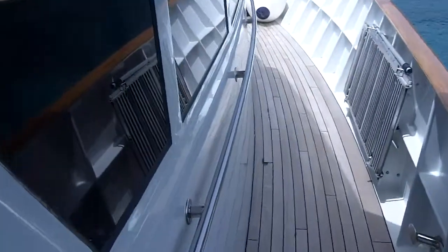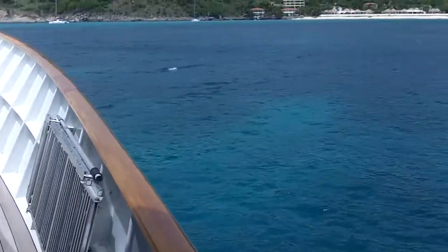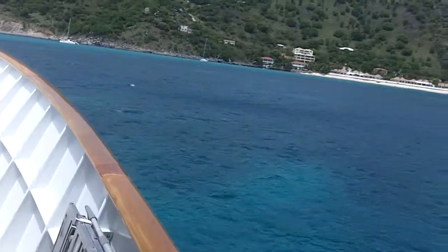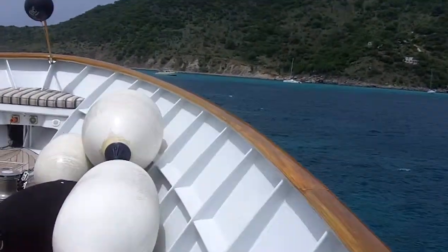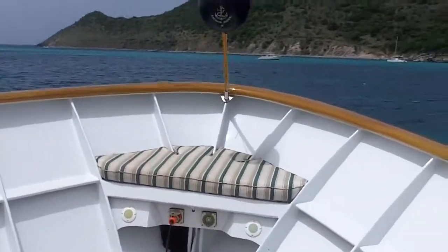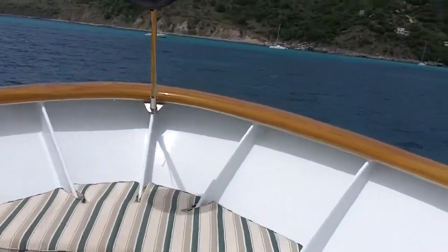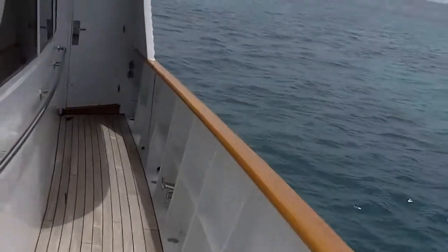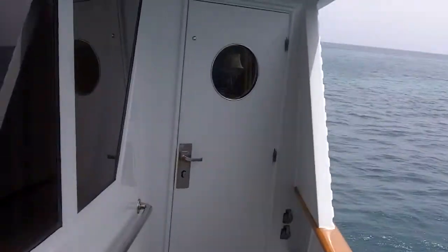And then we can head out, head up towards the front. This is a cool place to be. Lots of seating. Got a captain up there. This is a killer charter. Here we go, Riddick.